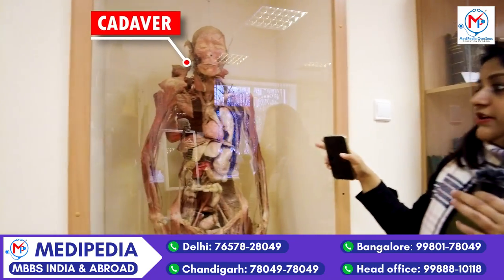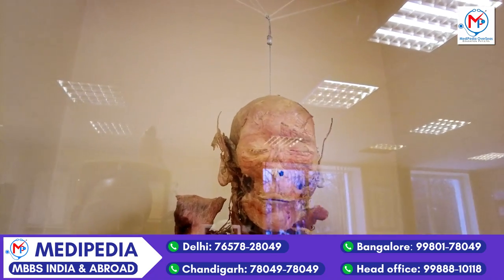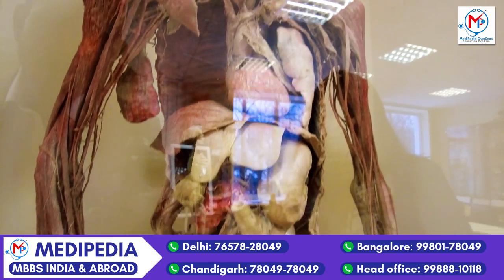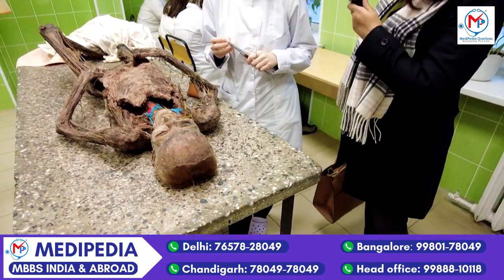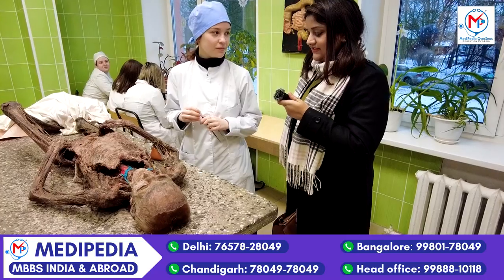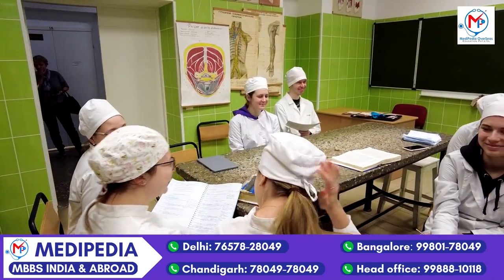This is a real cadaver, but they have coated it with wax to preserve it better. Everything on this is absolutely real. Here we can see the students are working with the real cadavers and looking at each thing in so much detail. The practical exposure they are getting is really immense.